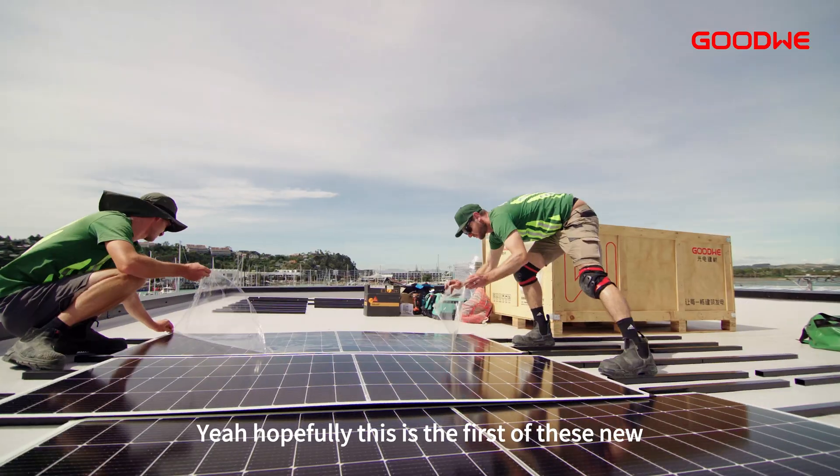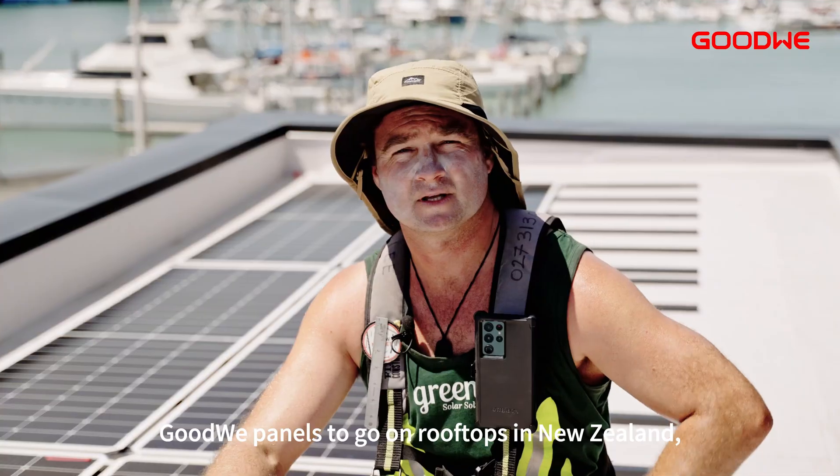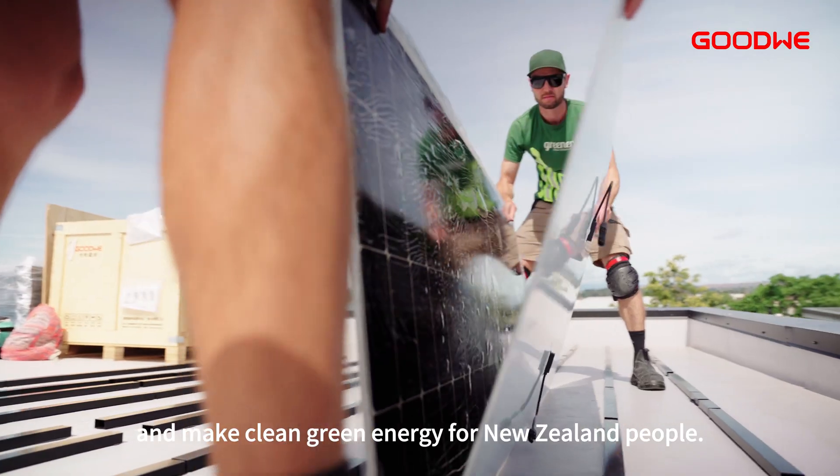Hopefully this is the first of these new Goodwee panels to go on rooftops in New Zealand and make clean green energy for New Zealand people.